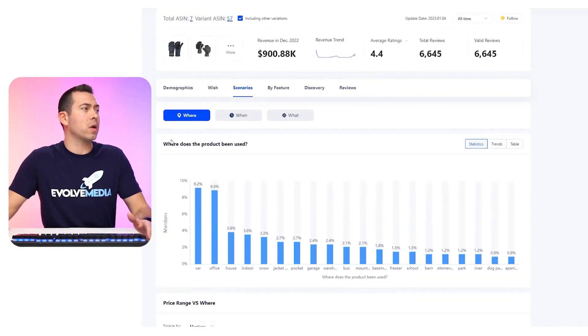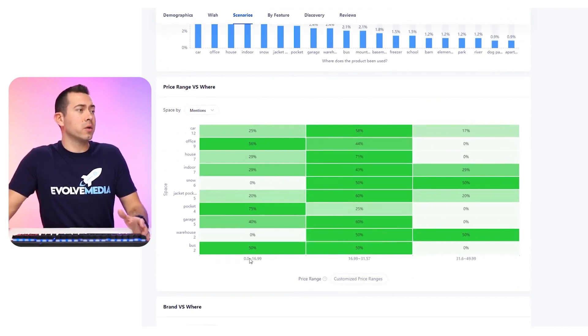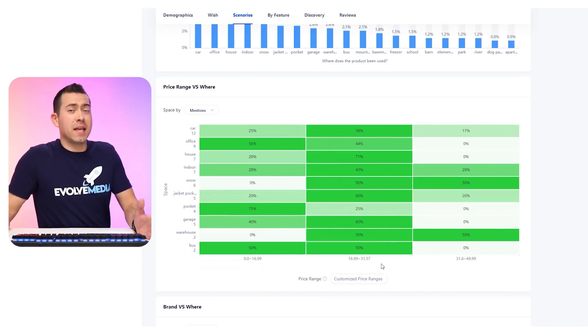Going back to the scenarios section — the next sections are talking about price range versus wear. It shows zero to $16.99, $16.99 to $31.57. This is where it's really important to have multiple ASINs in your analysis — anywhere from 10 to 70 different ASINs to look at the whole product category. You can figure out where people are using it, what price range they're buying in, and what price point you want to be at with your product offering.